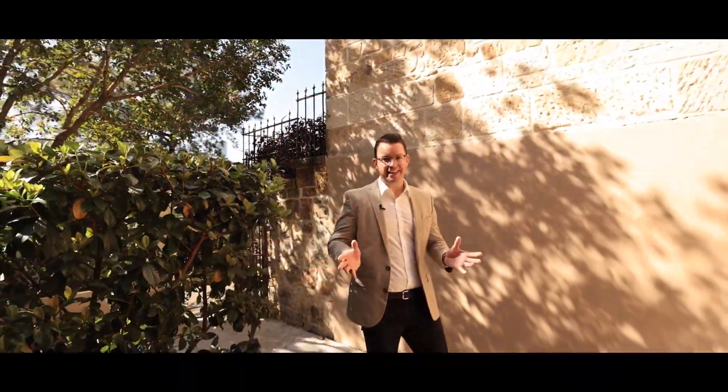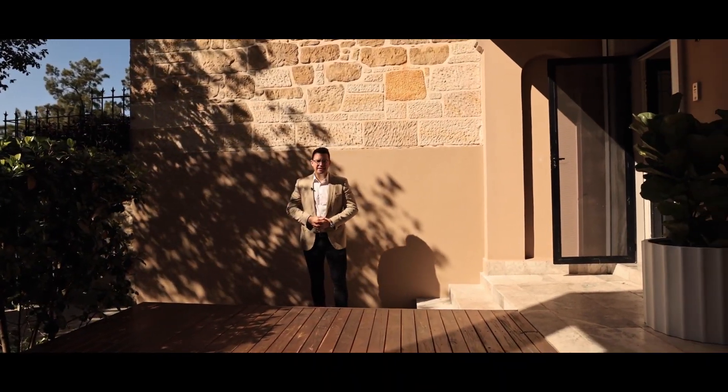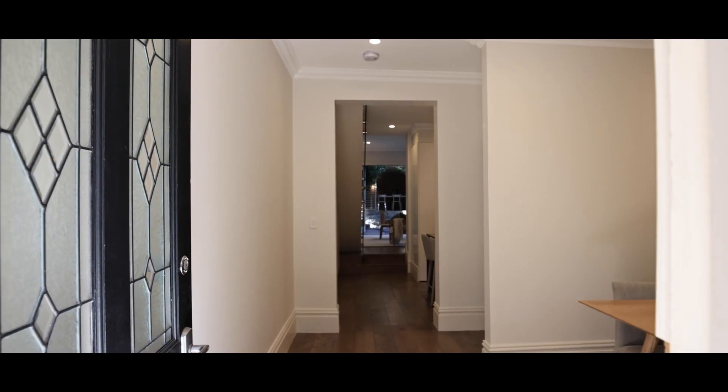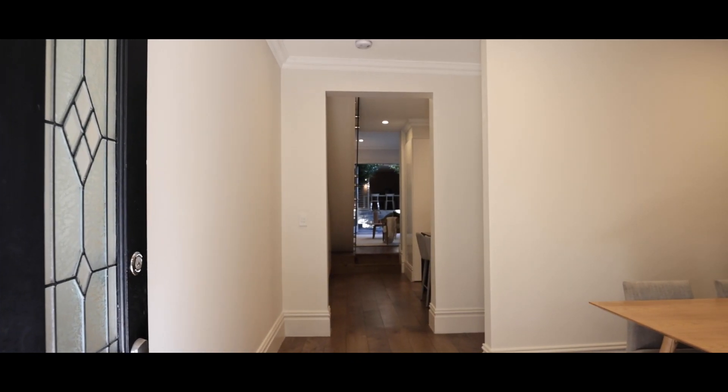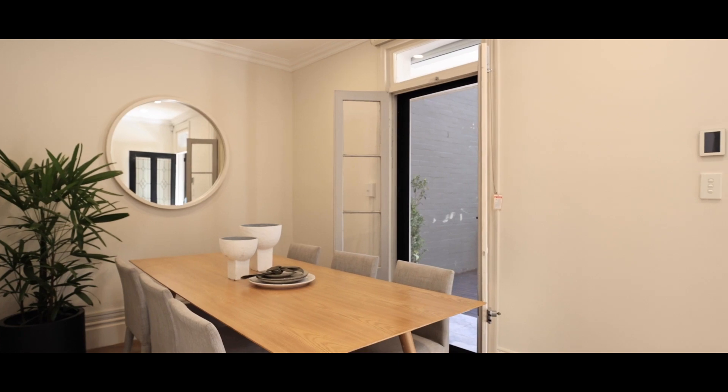Upon entry, one thing you'll find is how private this home is. It's nicely set back off Bellevue Street and it allows for this large deck area here. You can just see yourself out here on a Sunday morning bathing in that easterly sunshine. The house itself has this beautiful period facade, but when you walk in it feels like a brand new modern home.